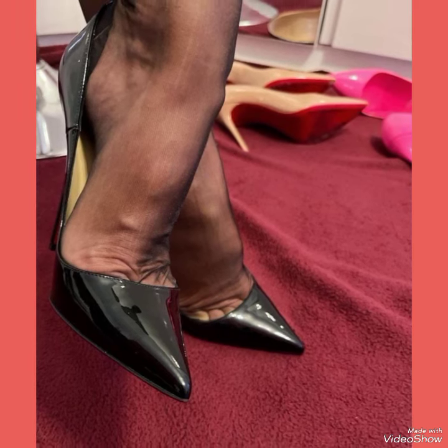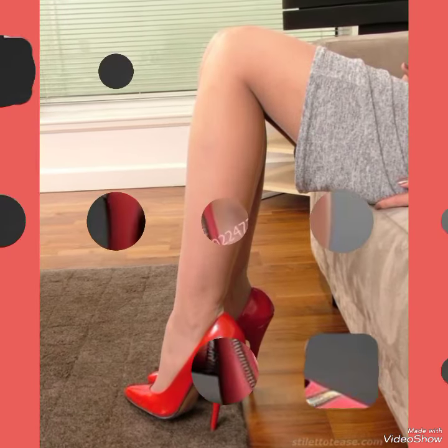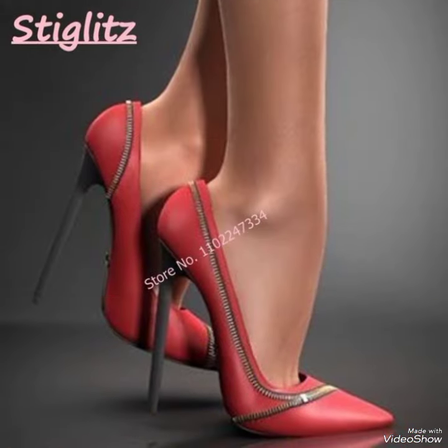Goodbye dear friends, till the next video. See you soon with another new amazing collection of high heel pumps.